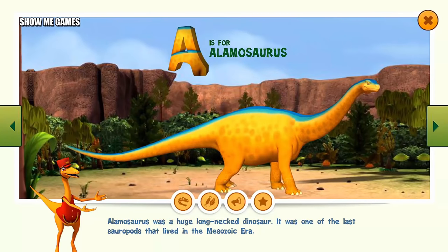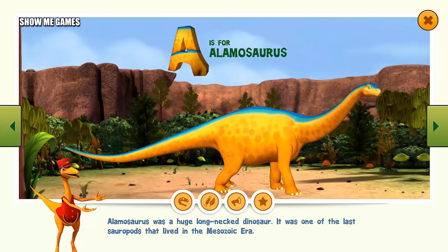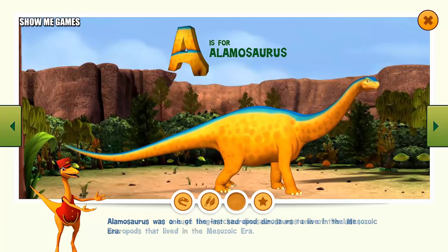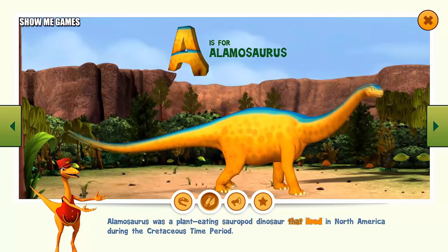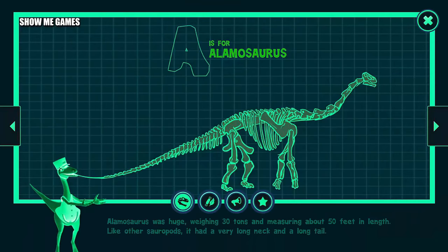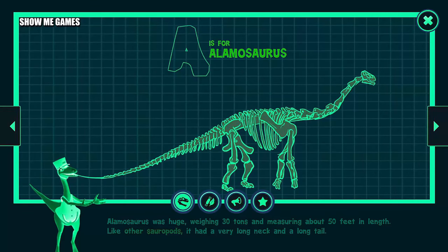Alamosaurus was a huge, long-necked dinosaur. It was one of the last sauropods that lived in the Mesozoic era. Alamosaurus was a plant-eating sauropod dinosaur that lived in North America during the Cretaceous time period. Alamosaurus was huge, weighing 30 tons and measuring about 50 feet in length. Like other sauropods, it had a very long neck and a long tail.